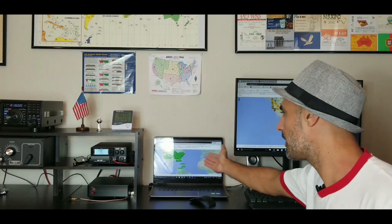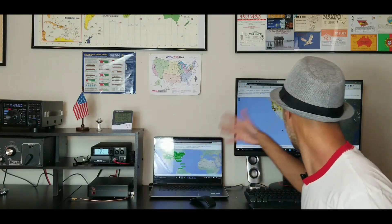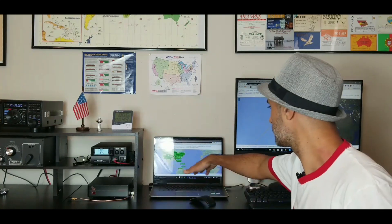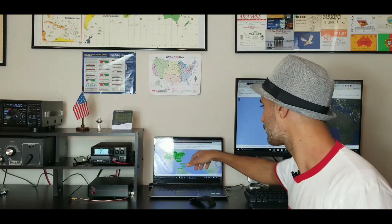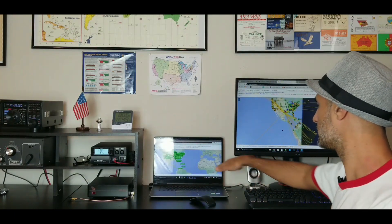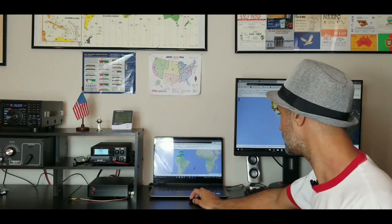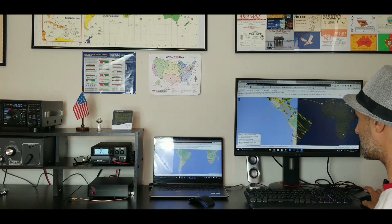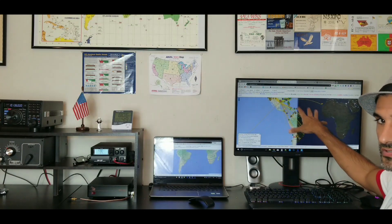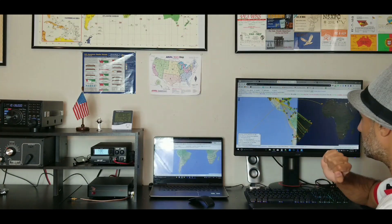At the same time, I'm running another PSK map tab to see where I am being heard. Right now I'm on 30 meters, and I can check if my configuration is correct. I've been heard all through the States and a little bit at the top of the South American continent, but I'm not being heard in South America itself. So I'm going to double-check that. And I can see that the stations the previous map is showing me are on a different frequency.